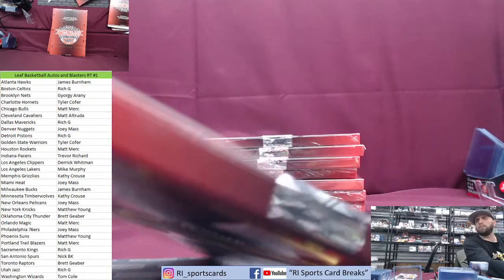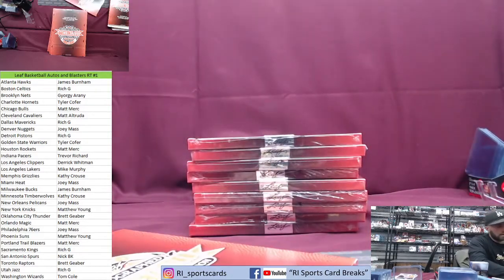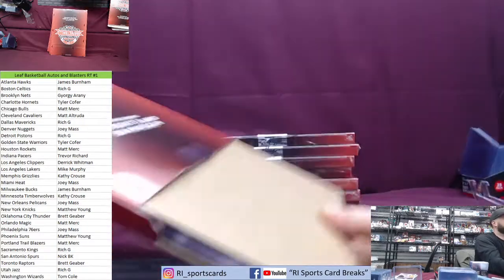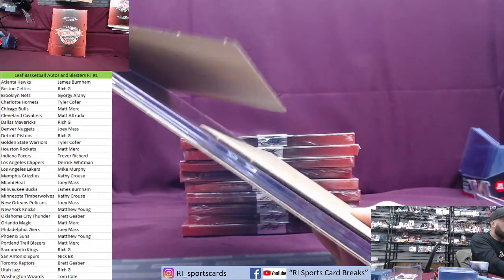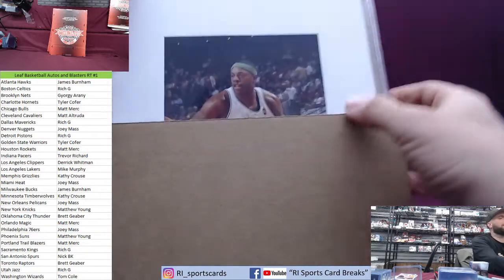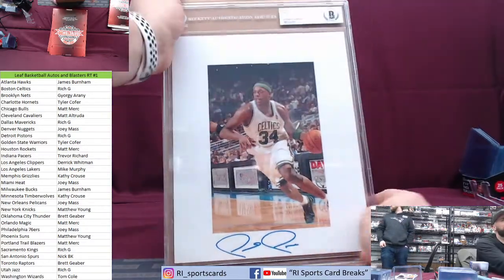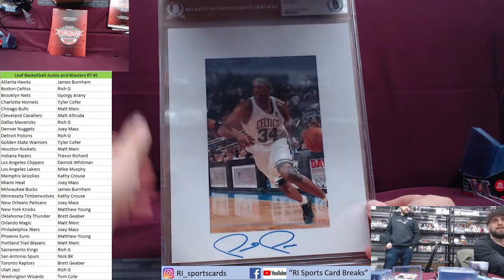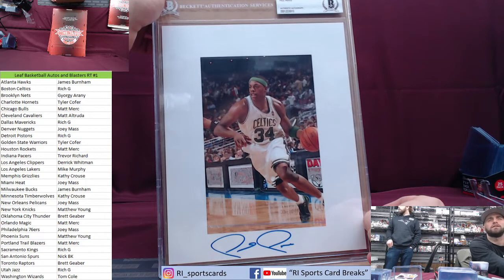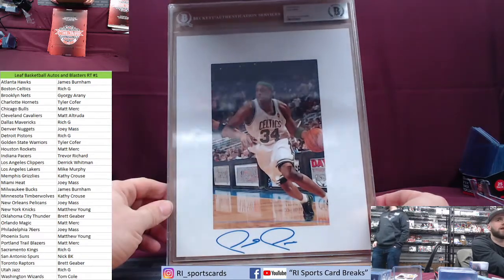MJ, LeBron, Kobe, Zion, Luka — who got Dallas? Rich G got Dallas. Here we go — oh, we got a good one! Staying with the locals — Rich G — how about that! We all know who that is — Paul Pierce! Boom! I call it good because it's local. Boom — Paul Pierce going to Rich G. Georgie's got Brooklyn. Boom — Rich is pumped about that one!